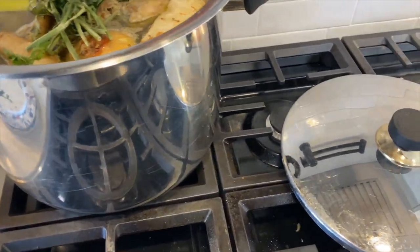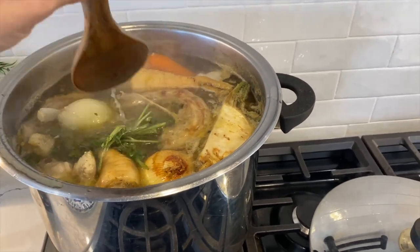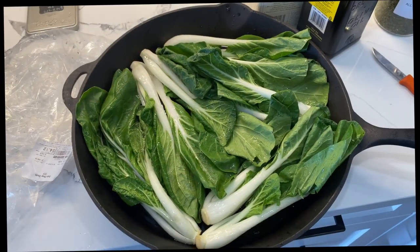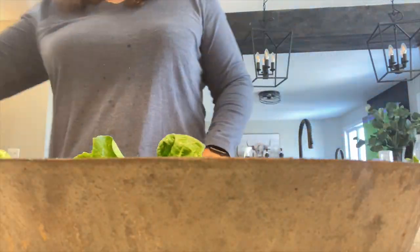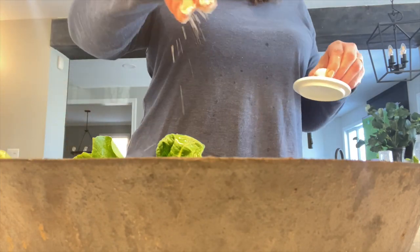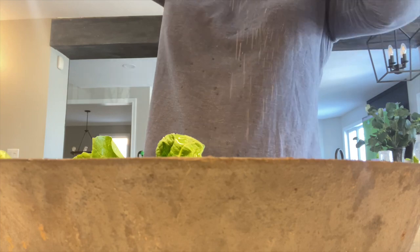Now it's time to add my parsley into the soup and let it simmer for another 20 minutes or so. While that's simmering, I'm going to prepare my side dish. I had some bok choy leftover and I'm just going to add it into my cast iron pan with some olive oil and a couple of herbs.